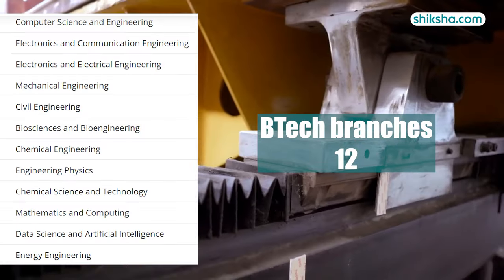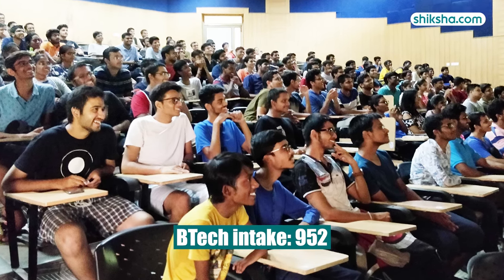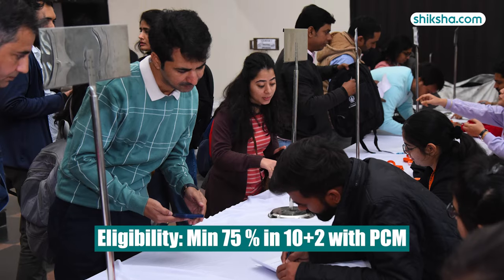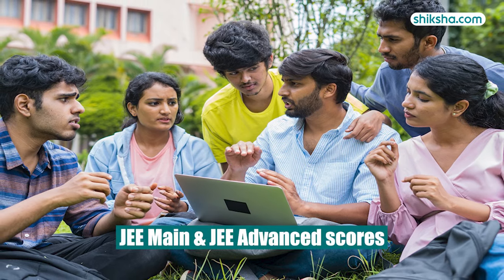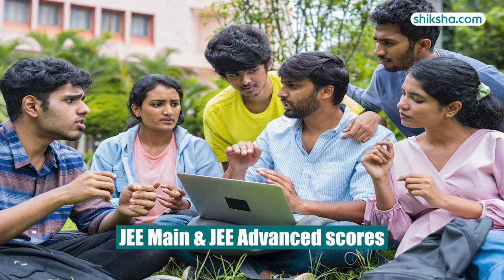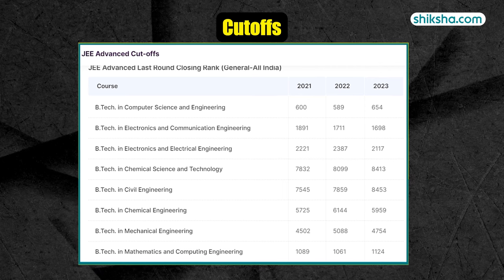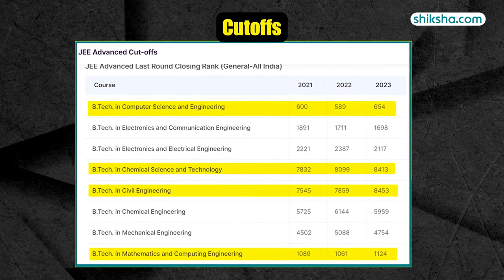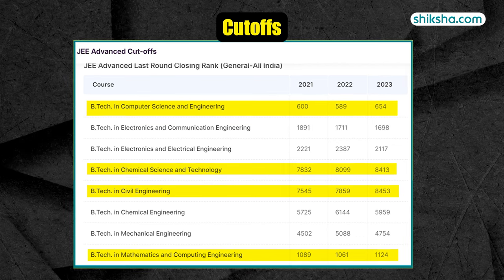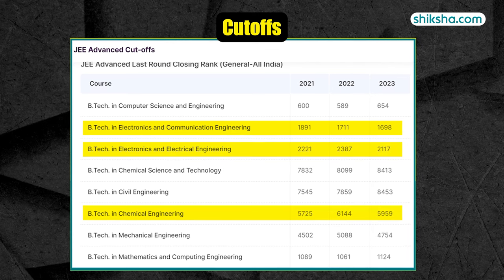IIT Guwahati offers 12 B.Tech branches with a combined seat intake of 952 seats. For admission, 75% marks in 10+2 with PCM forms the eligibility criteria, followed by minimum JEE Main and JEE Advanced ranks. A year-on-year cut-off trend shows that competition levels for CSE, CST, Civil, and Mathematics and Computing have marginally relaxed, whereas for branches like ECE, Chemical, and Mechanical, the cut-offs have become more stringent.